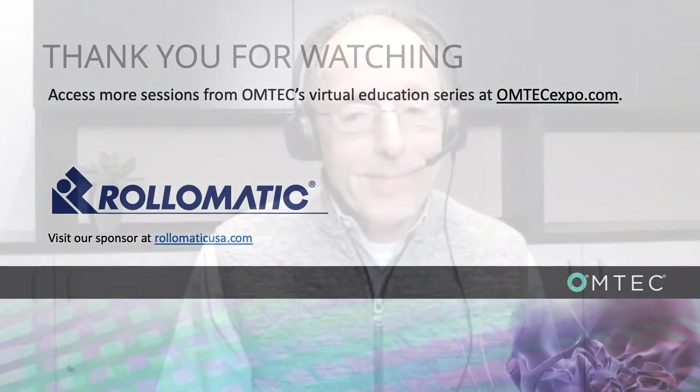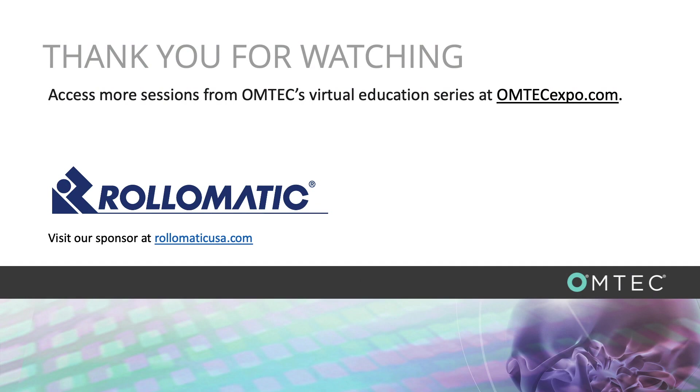Thank you all for your attention. Thank you to Eric and thank you to those watching. To learn more about Roll-O-Matic, visit rollomaticusa.com or contact them via the link on the session homepage. To access more sessions on orthopedic manufacturing trends and innovation, visit omtechexpo.com.